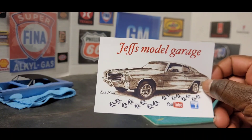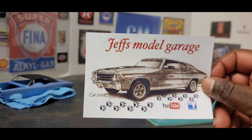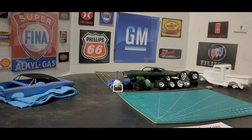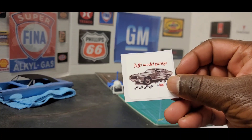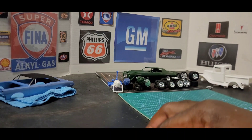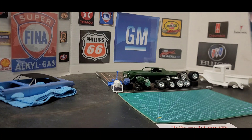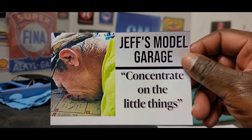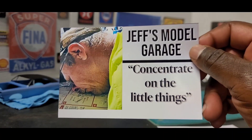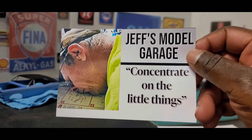First up, we got Jeff here, Jeff's Model Garage, with one of my favorite vehicles, Chevelle SS on here. And we also got a sticker. I haven't figured out what I'm going to do with my stickers yet, but I have found a place for my shop card. Jeff sent a few cards in one, but I found this one funny: Jeff's Model Garage, concentrate on the smaller things. Yeah, we all had that time when we fell asleep at the bench a few times.